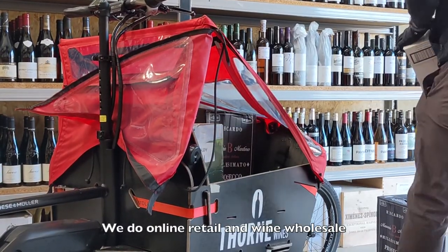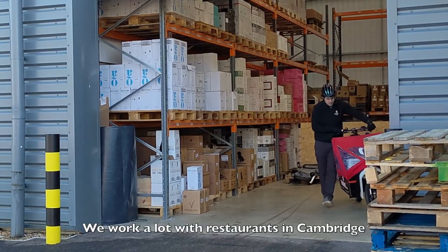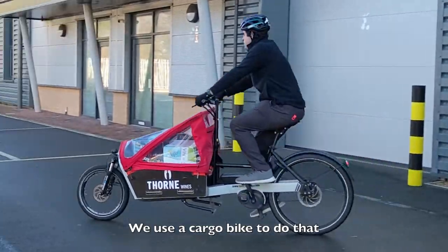Hi, I'm James from Thorne Wines. We do online retail and wine wholesale throughout Cambridgeshire and East Anglia. We work a lot with restaurants in Cambridge, which means we need to get in and out of town nice and quickly and easily. We use a cargo bike to do that.